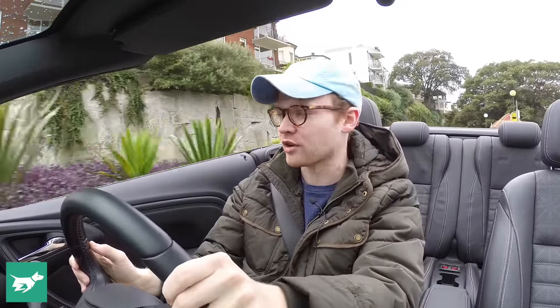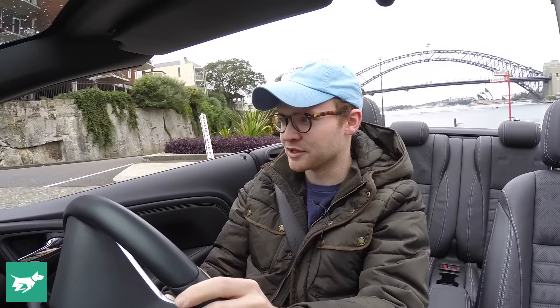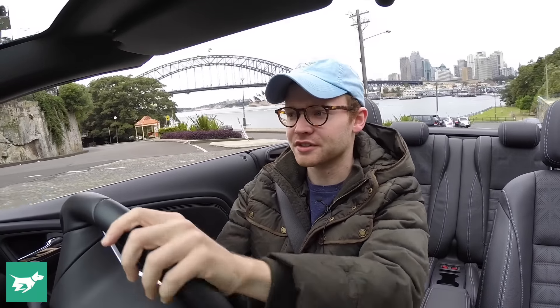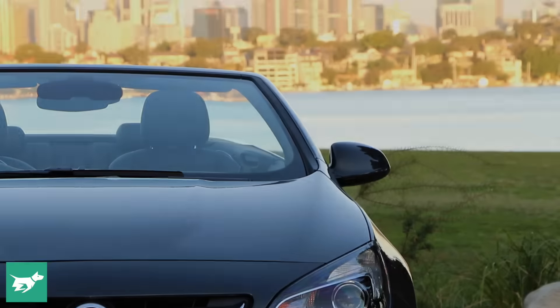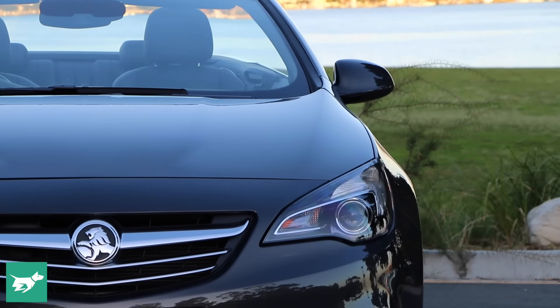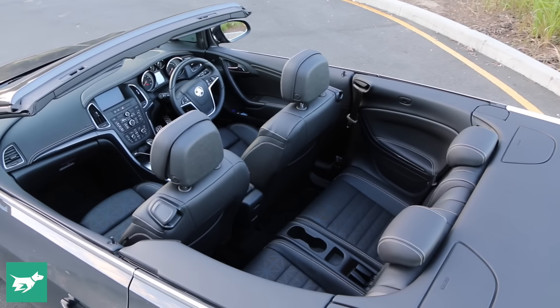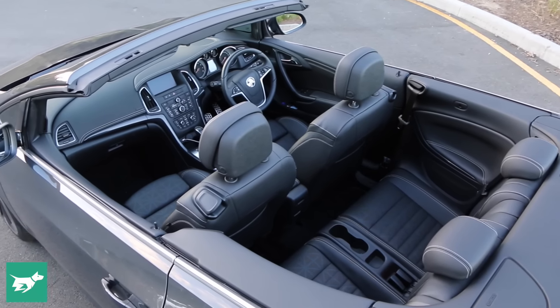Servicing is also really cheap for the Cascada, because Holden's capped-price servicing program applies — it covers the first three years and limits your spend to less than a thousand dollars over that time. So that's my take on the Holden Cascada: it's good value, it looks good, it's fun to drive, and you can get four in at a pinch. What more could you want from a summer convertible?